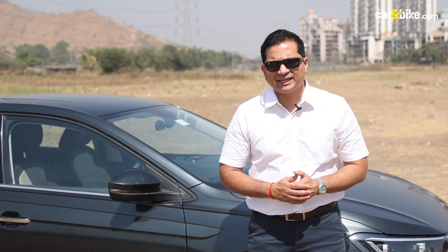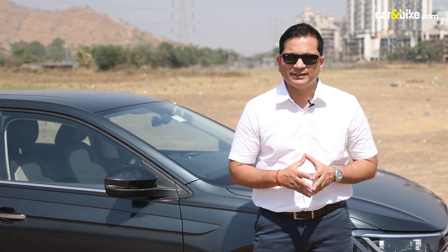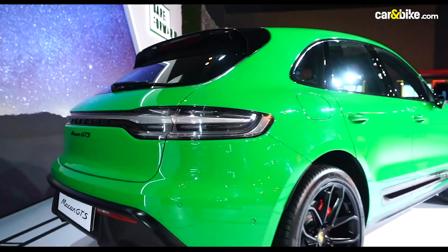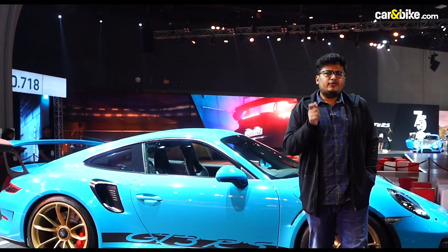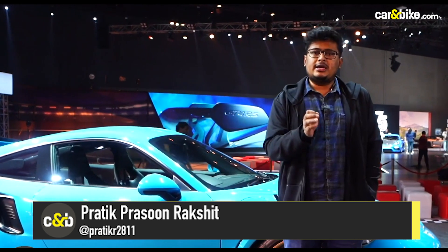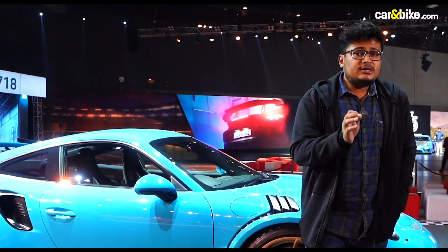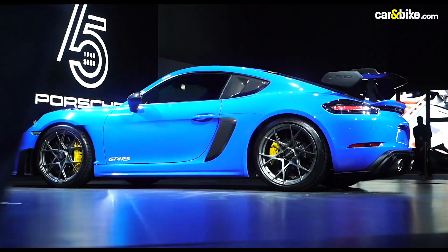Welcome back to the Car and Bike Show. Now let's talk about a brand synonymous with speed — Porsche. Porsche's latest in India is the 718 Cayman GT4 RS, worth 2.5 crore rupees. The 911 GT3 RS is the pinnacle of Porsche's motorsport division, meant for skull-crushing acceleration. The company also has the 718 Cayman in its portfolio, known for excellent handling but always felt to be missing a few elements. The engineers at Porsche have listened and brought the 718 Cayman GT4 RS to India.